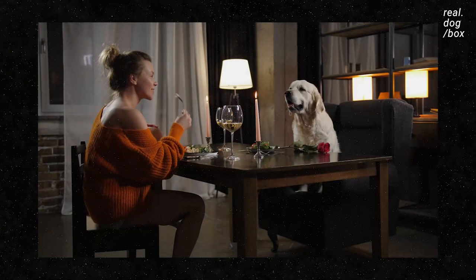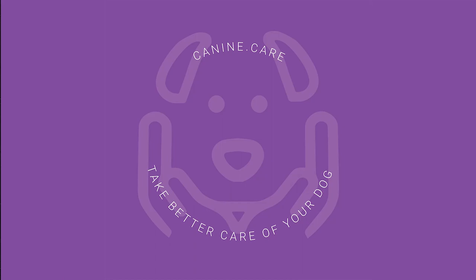Our dogs can eat the same fresh foods as we do, but it's important to understand that their bodies digest food a bit differently than we do. The good news is, feeding real food is easier than you think. Read more at canine.care. Subscribe to our YouTube channel for more canine educational videos, and enjoy your dog food.